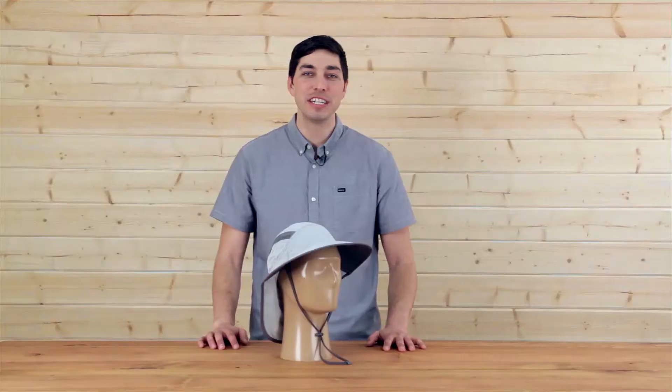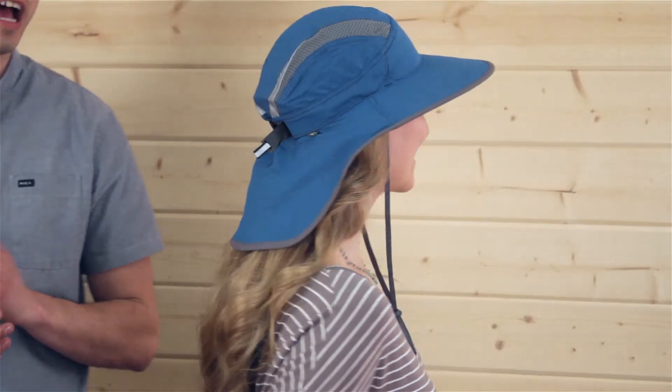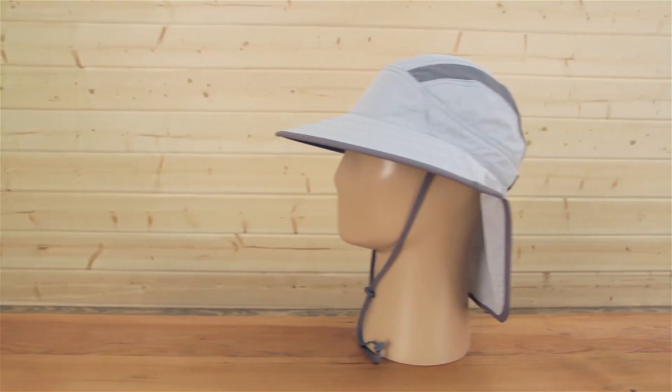We've got Acacia here doing a little product modeling for us. Notice how great the Ultra Adventure Hat looks on her — a trim design, great sun protection. Again, the Ultra Adventure Hat by Sunday Afternoons. I'm Meadow, and don't forget you.